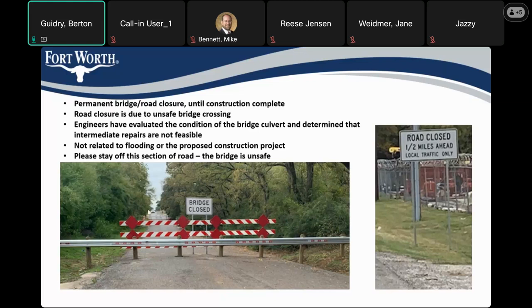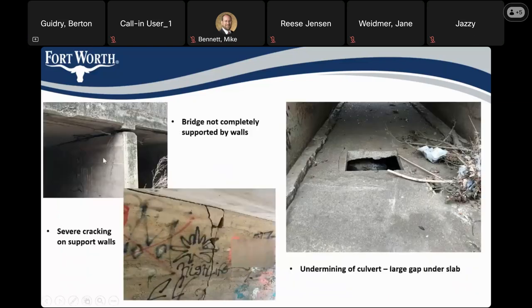The closure is not related to flooding or the proposed construction project, so please stay off this bridge. Previously placed barriers were being moved and people were driving across. Looking at why we closed it: in the upper left you can see the bridge slab with a significant gap between the slab and the culvert wall. Inside the culvert there's significant cracking along the wall. Looking at the slab from inside, it's supposed to rest on soil, but there's a void underneath of maybe 8 to 12 inches, so there's fear the structure could sink.